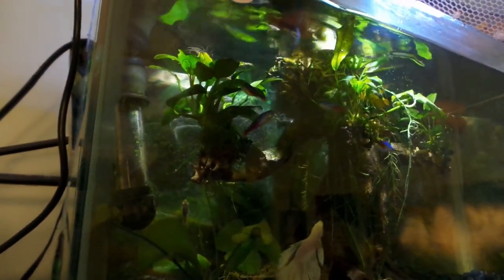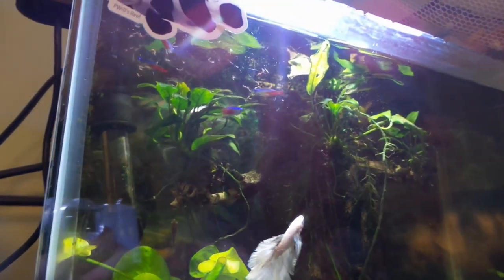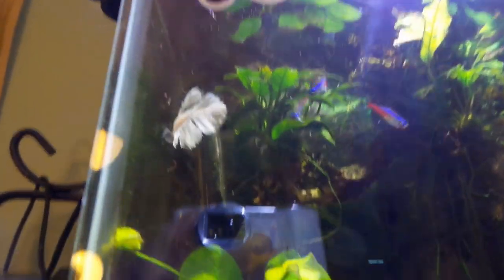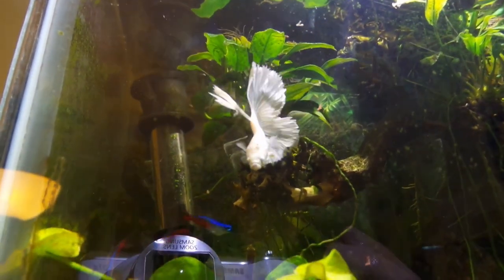Then I'll give the betta and the neons some bloodworms up here. Watch these guys go — look at the neons, they are looking great in here. Look at the betta — got it, look at that guy.